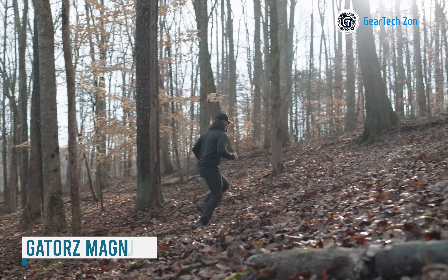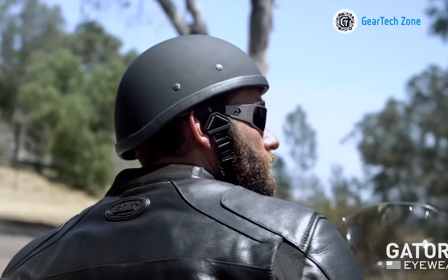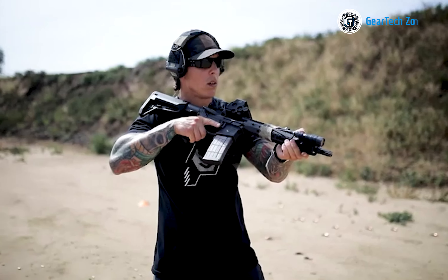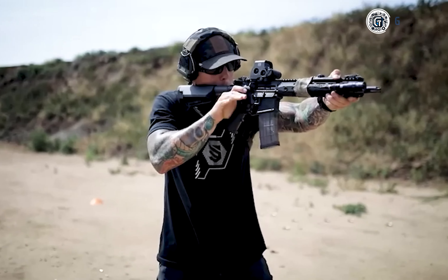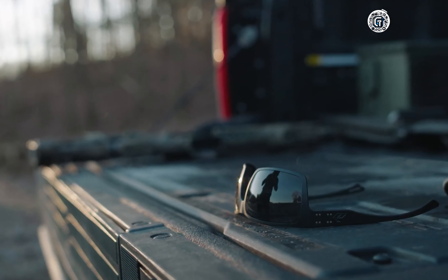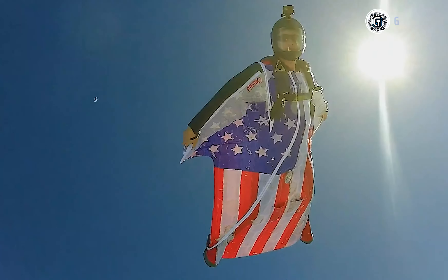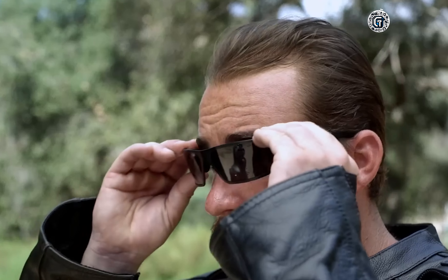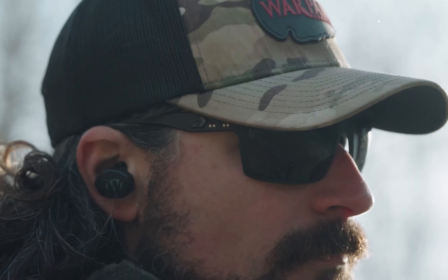Allow me to introduce the Gators Magnum, a standout choice in tactical eyewear. These glasses seamlessly blend lightweight construction with exceptional durability, thanks to their CNC-machined aluminum frames designed to withstand the most demanding conditions. Featuring polycarbonate lenses measuring 55mm in width with a 16.7mm bridge, they provide exceptional clarity and formidable impact resistance, safeguarding your eyes against debris and potential hazards. The lenses are enhanced with an anti-reflective coating, reducing glare and optimizing vision in bright environments. With a fully adjustable frame and nose pads, the Magnum ensures a personalized and comfortable fit even during extended wear.